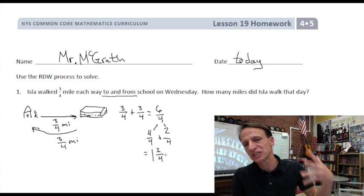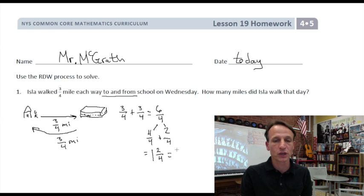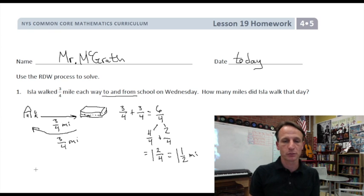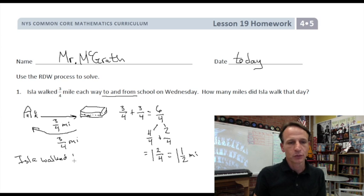Two-fourths can be simplified — two is half of four, so it's equal to one-half. We go that extra step and say this is one and a half miles. We always need to write our statement: 'Isla walked one and a half miles on Wednesday.'